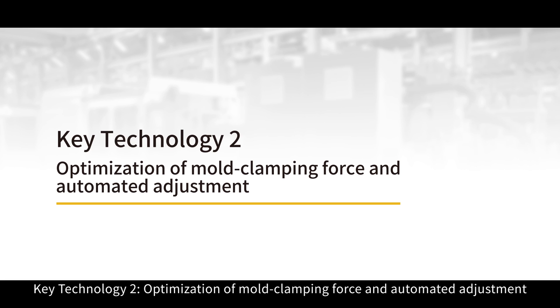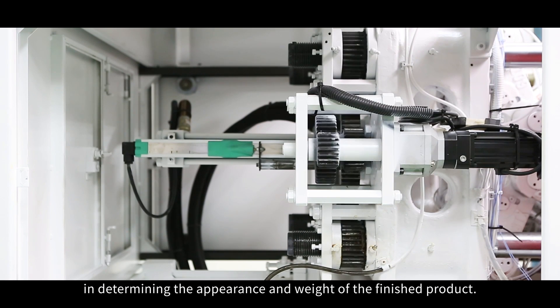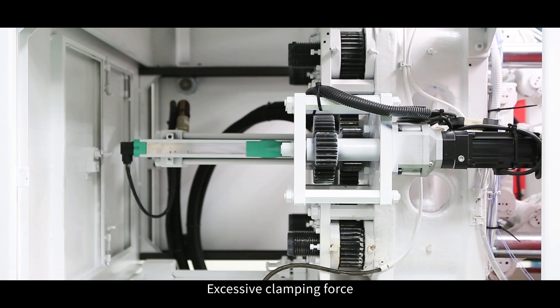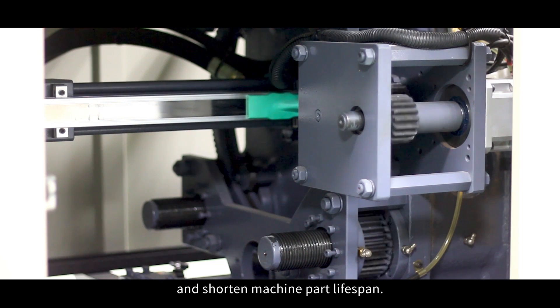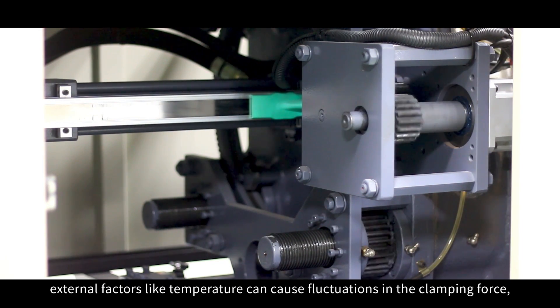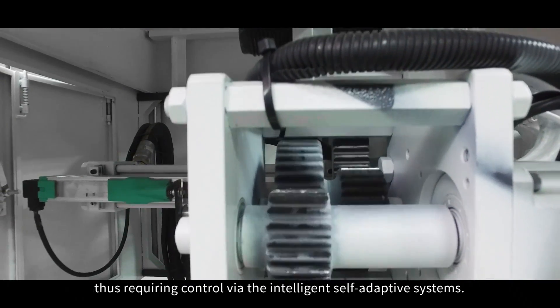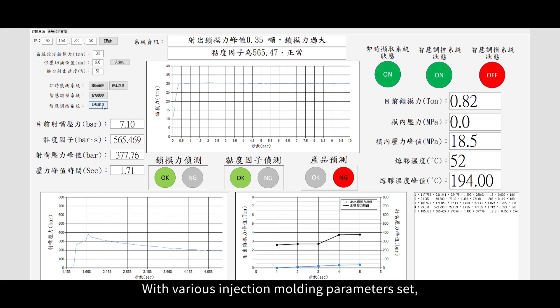Key Technology 2: Optimization of mold clamping force and automated adjustment. The magnitude of the mold clamping force is crucial in determining the appearance and weight of the finished product. Excessive clamping force can result in unnecessary energy loss and shorten machine part lifespan. During the mass production phase, external factors like temperature can cause fluctuations in the clamping force, thus requiring control through the intelligent self-adaptive systems.